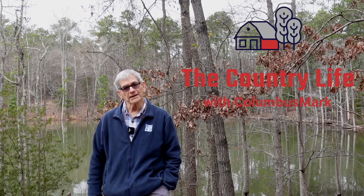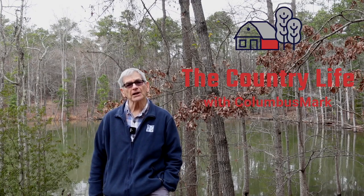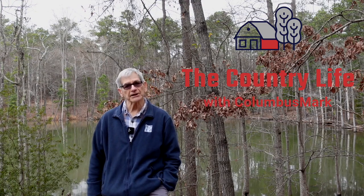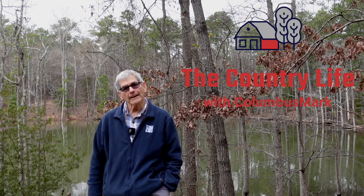Hello, I'm Mark, and this is the Country Life with Columbus Mark, where I try to give you a light-hearted look at life in the country. And today, I'm going to introduce you to something new.